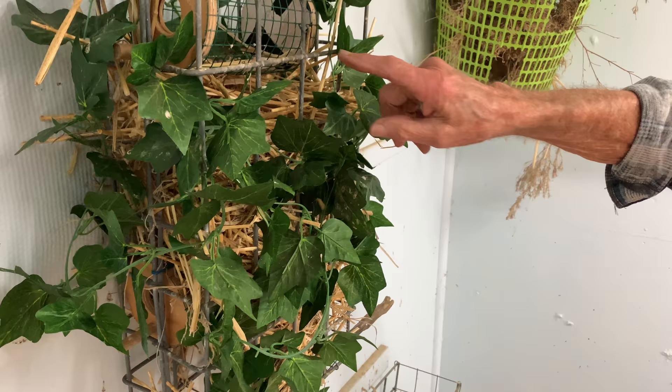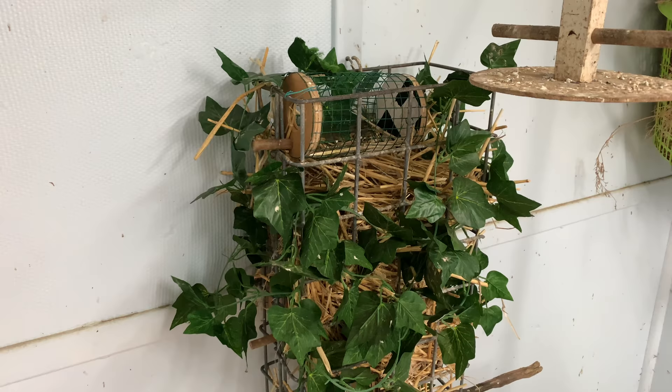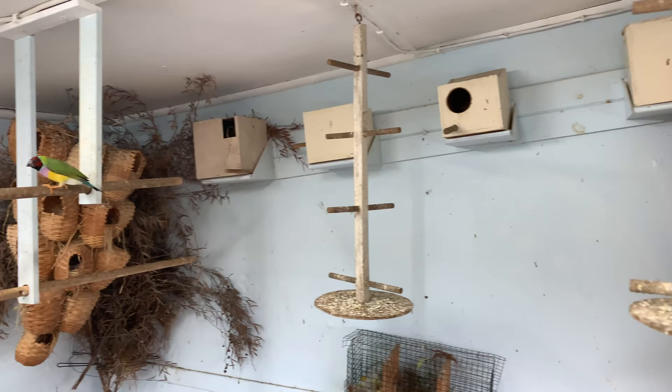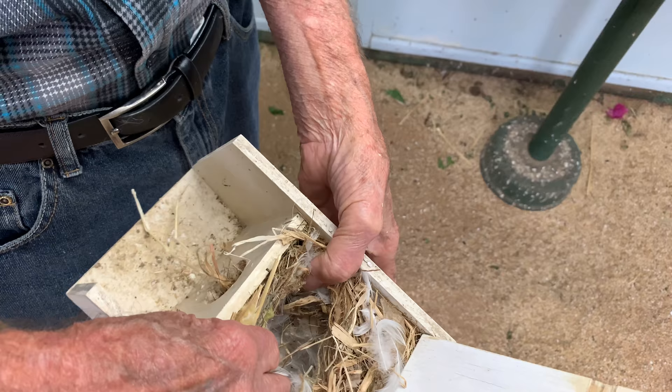All that nest is, is a wire cylinder — that's all it is — a wire cylinder, a landing perch there, and they fill that with their grass to make a nest. Inside the box, that's typically what the finch will build as a nest. They line it with feathers to keep the eggs warm. There are no eggs in there — the young ones are already hatched and left.